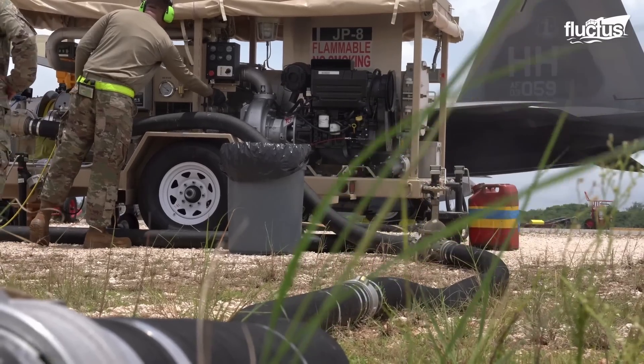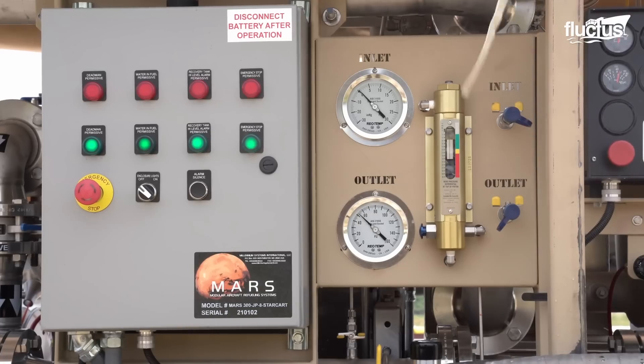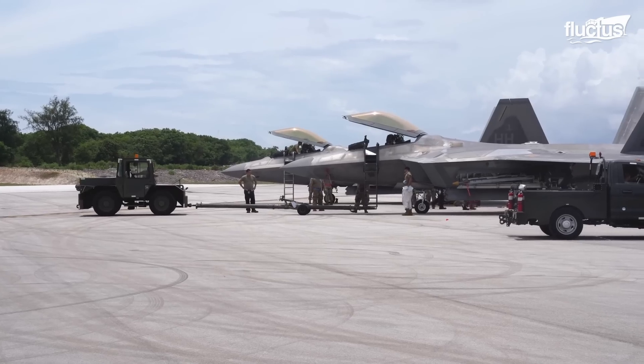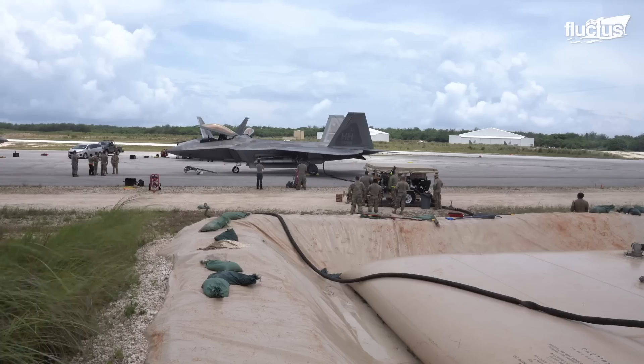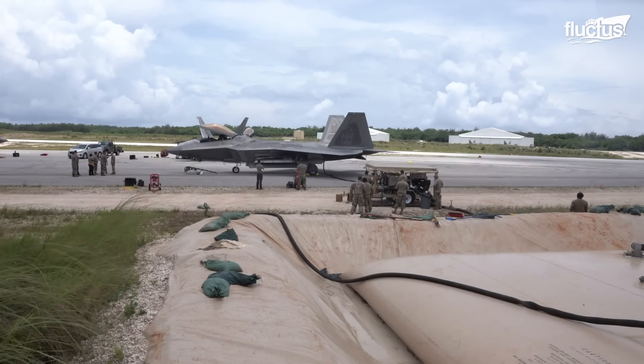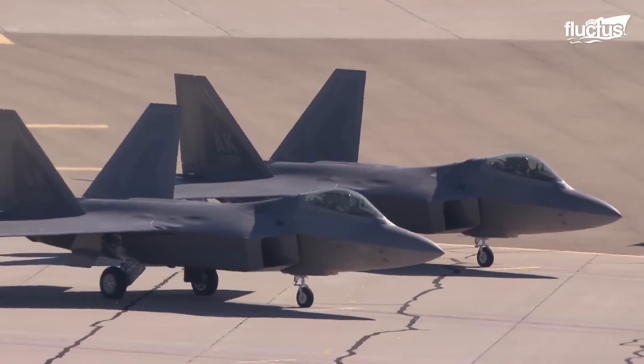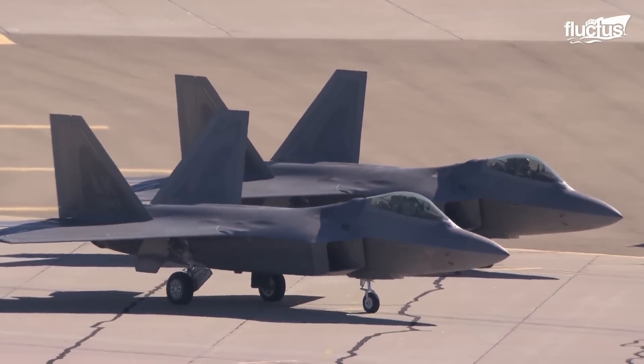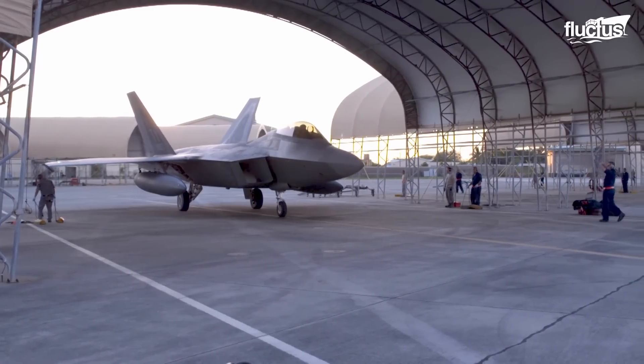The availability of StarCart empowers the agile combat employment efforts of the U.S. military, improving their readiness for unprecedented threats. When it comes to maintaining the F-22, the stealth coating and weapon systems are the most important.